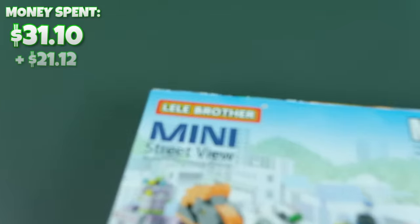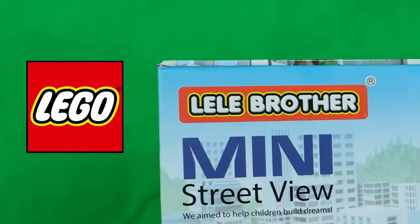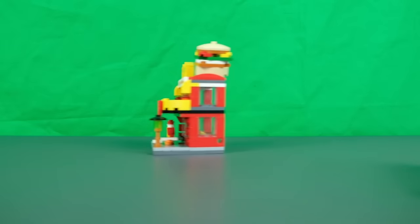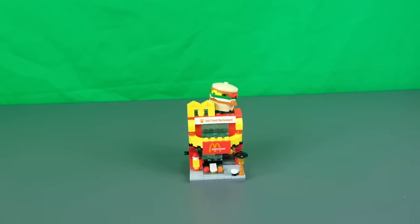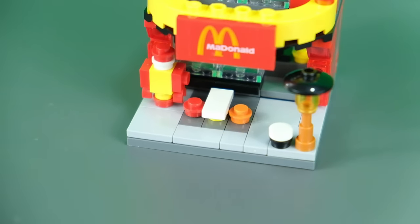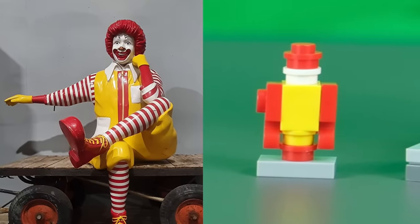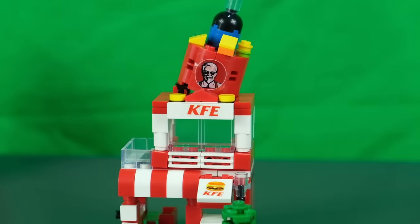Next up we have this little collection of knock-off store brands made by Lele Brother. The logo even has the same styling as the LEGO one. The sets came with the famous fast restaurant place McDonald, featuring the Big M logo and a burger on top of the roof. Down below they actually have a sitting area next to a tiny version of Ronald McDonald. I low-key used to be scared of him when I was a kid. We also have another fast food place called KFE.